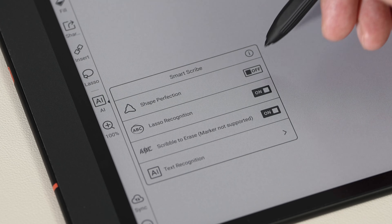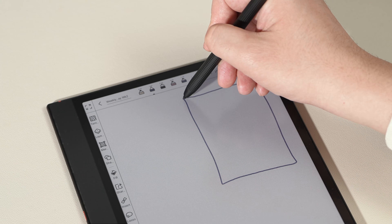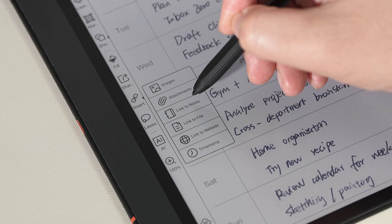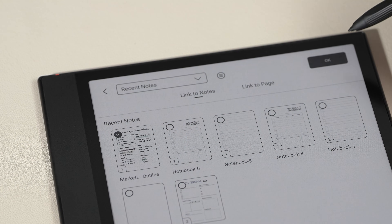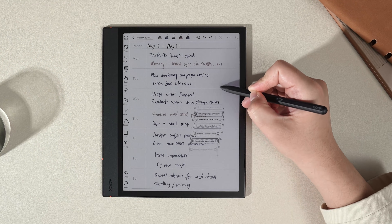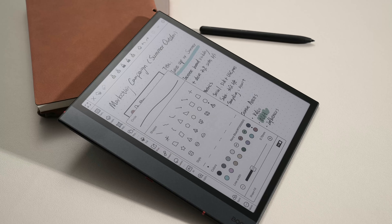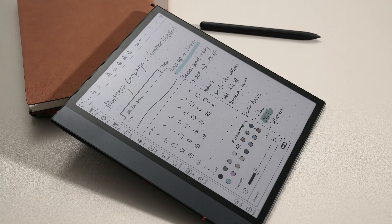Using the Notes app, the SmartScribe feature is perfect for keeping your notes neat and easy to edit. Additionally, when organizing tasks and notes, with the Insert feature and Link to Note, you can quickly navigate between pages, eliminating the need to flip through them. Moreover, the new shapes let you create a clear and effective visual layout.